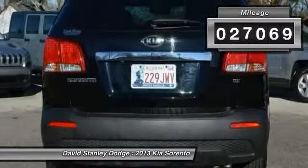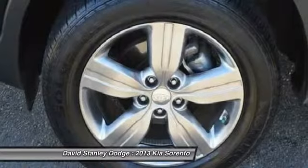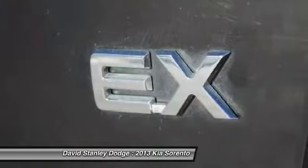This vehicle has less than 30,000 miles. Here are some of this vehicle's great options: traction control, dual airbags, front air conditioning, power steering.